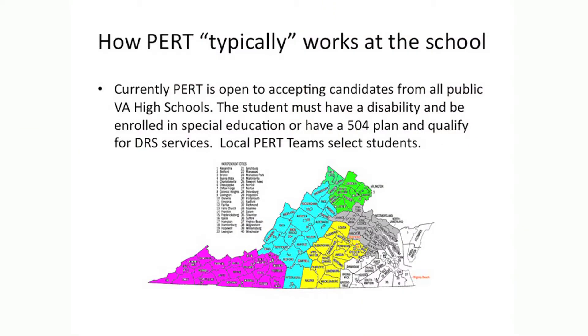Currently, PERT is open to accepting candidates from all public high schools in Virginia, and there are PERT staff available to help you in every part of the state. The approximate value of the program is $3,000.